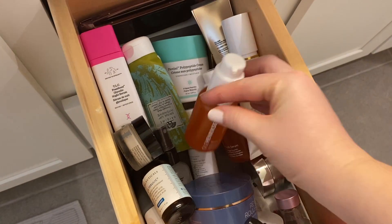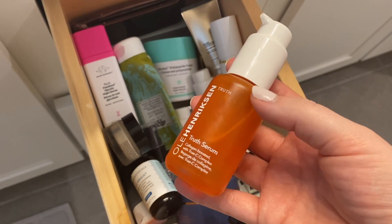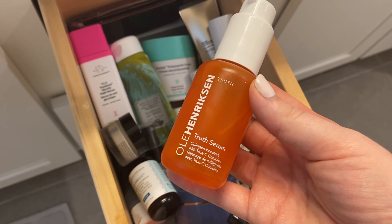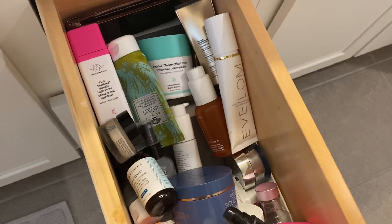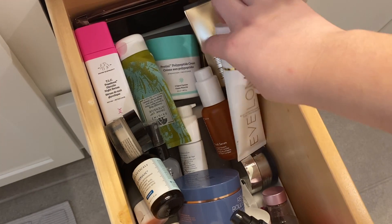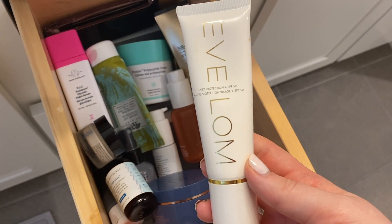So I'm definitely keeping that. This is my Ole Henriksen Truth Serum. Of course I'm keeping this — this is my most repurchased skincare item. I have bought this more than any other skincare item. I love the way it makes my skin look. It just gives a little bit of plump, a little bit of glow. Love it.